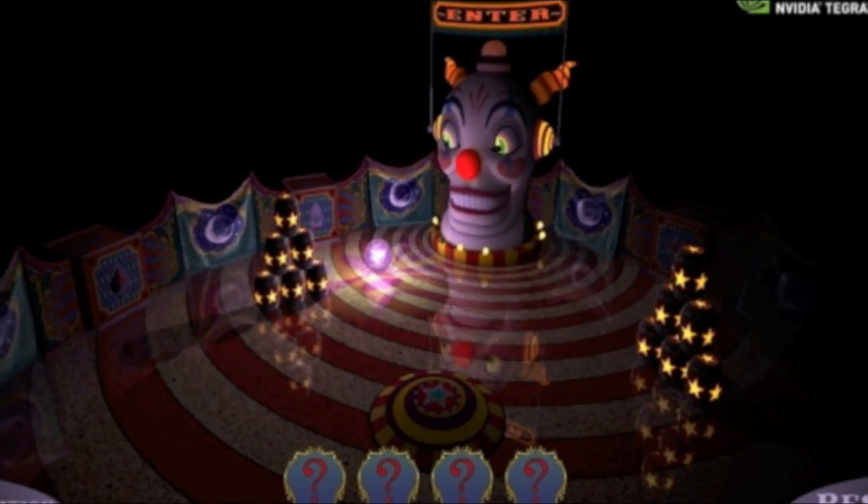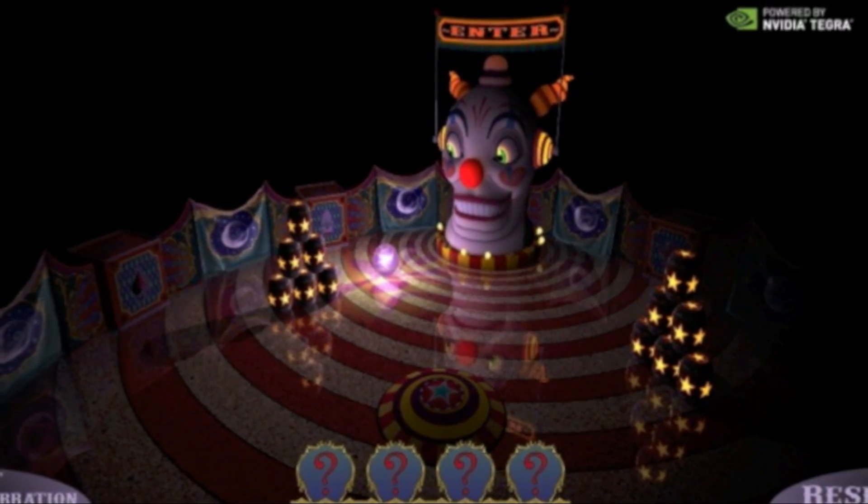Finally, Tegra — tablets are everywhere, smartphones are everywhere. We showed another technology demo of Kal-El, our quad-core next-generation Tegra architecture. We had a demo called 'Glowball' showing how it takes advantage of all four cores and the 12-core GeForce GPU. It's on YouTube — check it out. Having a great time here at Computex 2011 in Taipei.